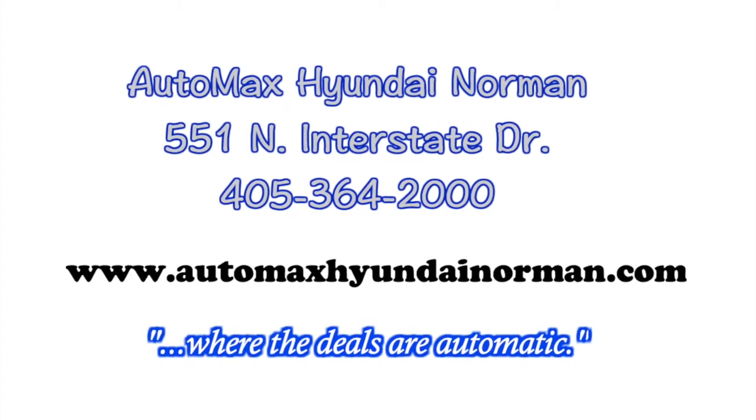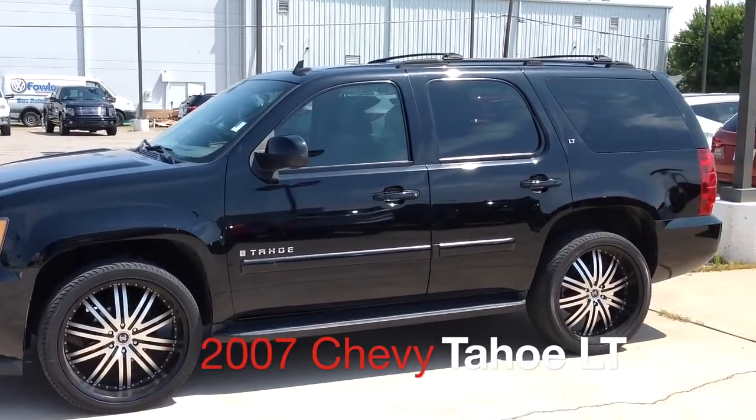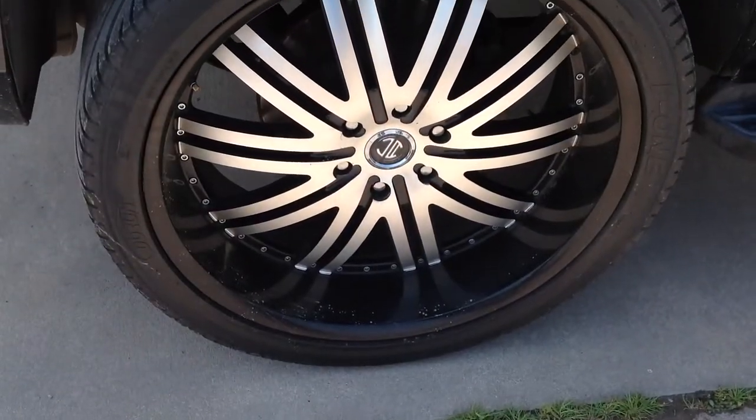Check out this 2007 Chevy Tahoe LT, only at AutoMax Hyundai Norman. It's got a black exterior with dark and light titanium interior, and is extra clean with only 93,000 miles.